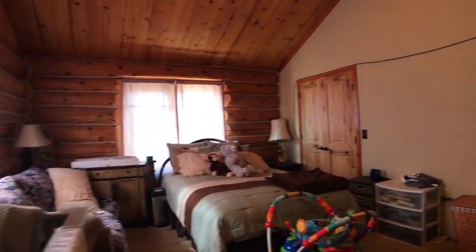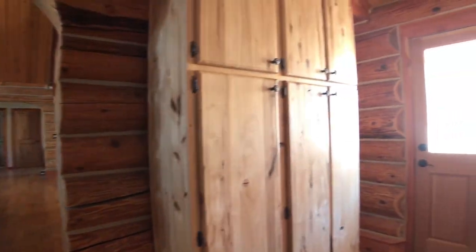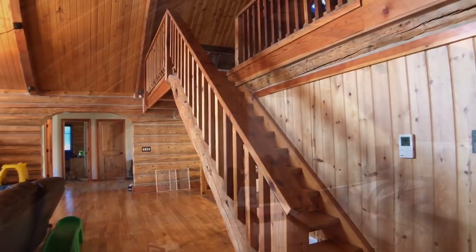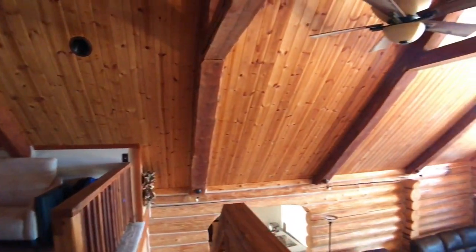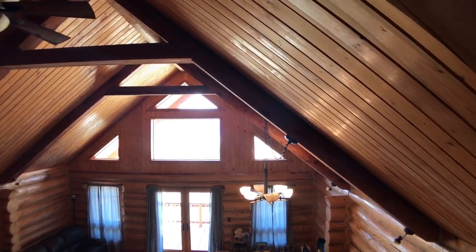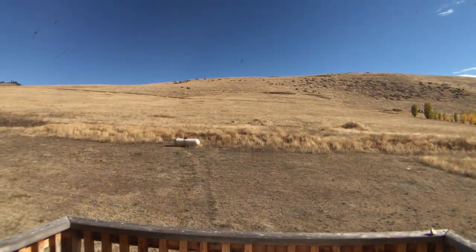So here you can really take in the size of the room. We've got another side entrance here with another pantry for storage. Upstairs we have a loft — this would be great for a game room, a study, or an office. Take a look at all those windows; the view out there is just spectacular. We also have a little balcony back here.